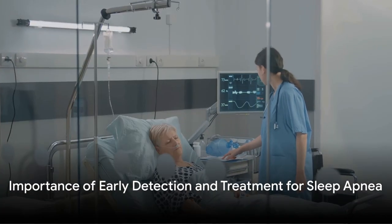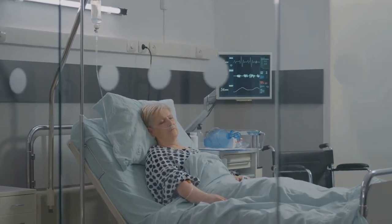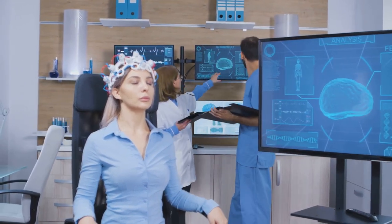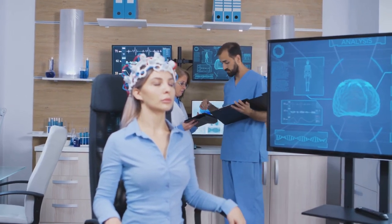Remember, early detection and treatment of sleep apnea can greatly improve your quality of life. So don't ignore the signs. If you're struggling with sleep, reach out to a healthcare provider. With the right diagnosis and treatment, you can get back to restful nights and energized days.